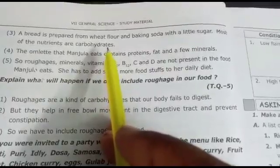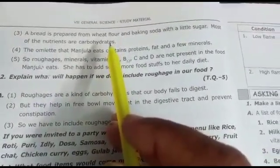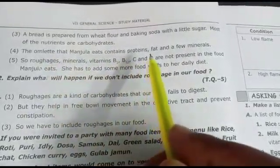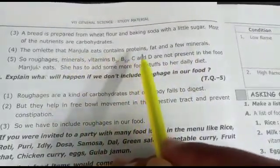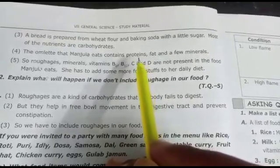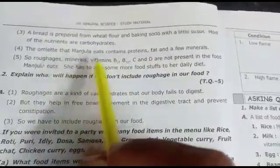From wheat flour we get carbohydrates. The omelet that Manjula eats contains proteins, fat, and a few minerals. So from the omelet, proteins and some minerals are available.